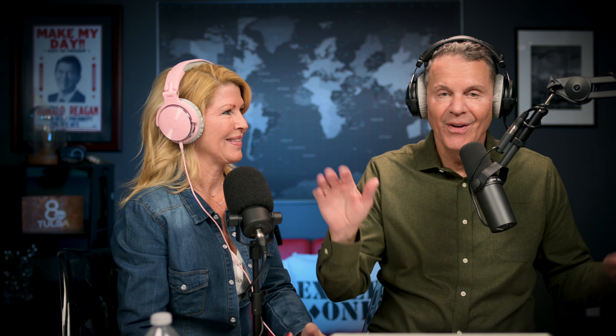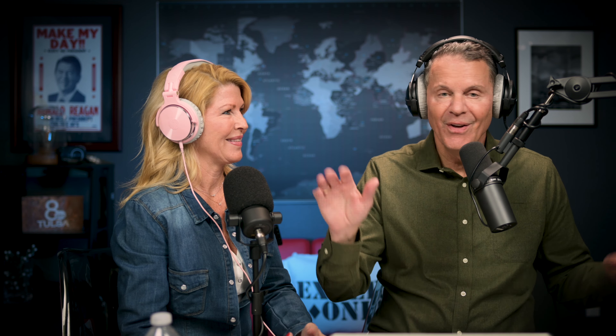We've also seen bear up on Moose Wilson Road. It almost seems like in the Grand Tetons there are just tons more wildlife than any place else we've ever been.